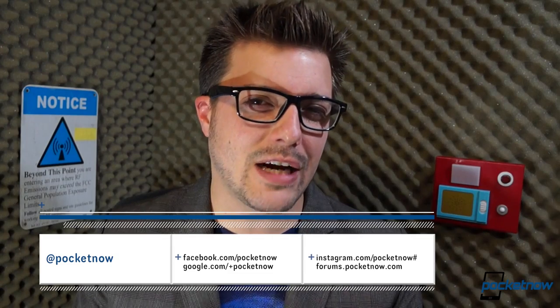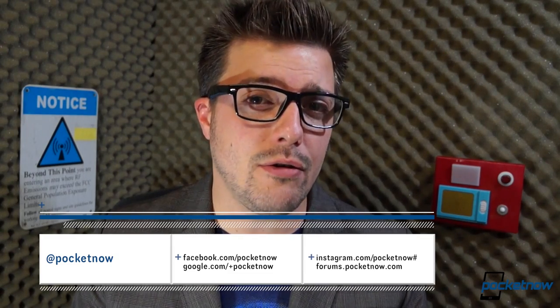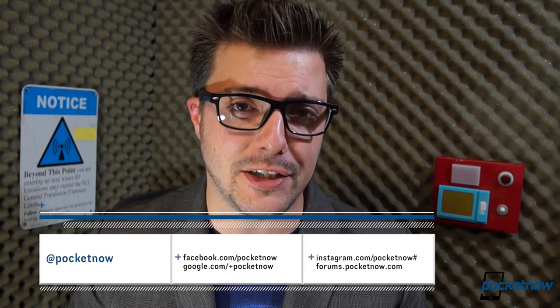Follow us on social media, and leave a comment down below letting us know whether you are planning to pick up the all-new HTC One or not, and give us your reason why. Until next time, this has been Michael Fisher with Pocketnow. Thank you for watching, and we'll see you on the next one.